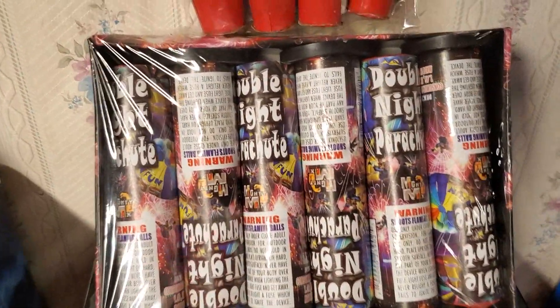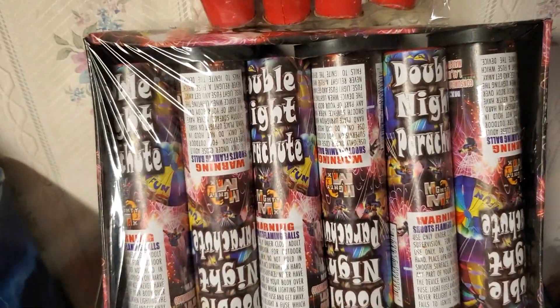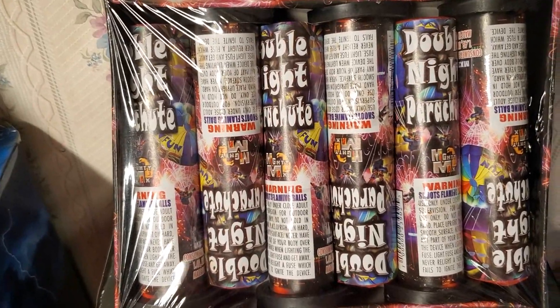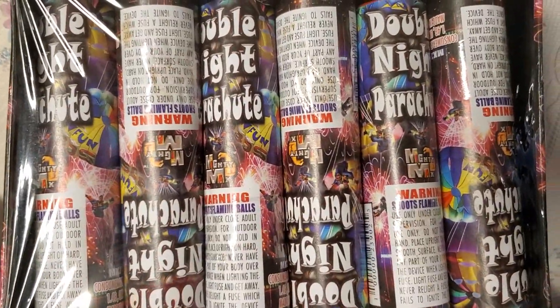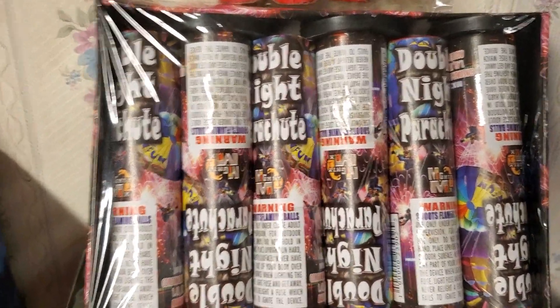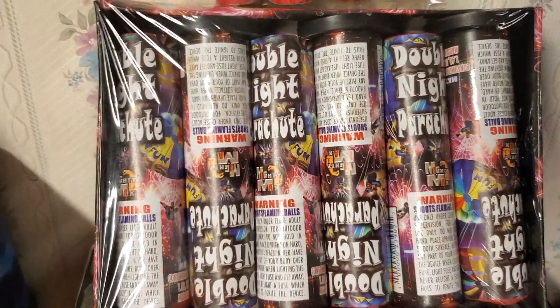Also picked up a box of Double Knight Parachutes by Mighty Max. I had intended to get a box of parachutes from somewhere, and this was the first one I noticed. I picked up a pack — something for the kids to go and catch the parachutes, trying to have fun with them.